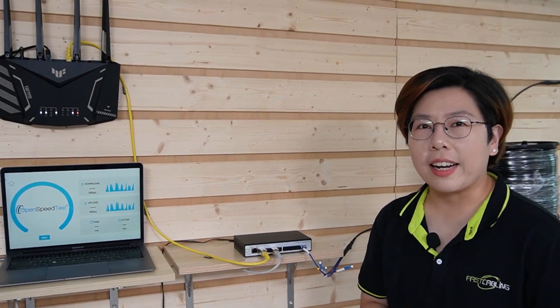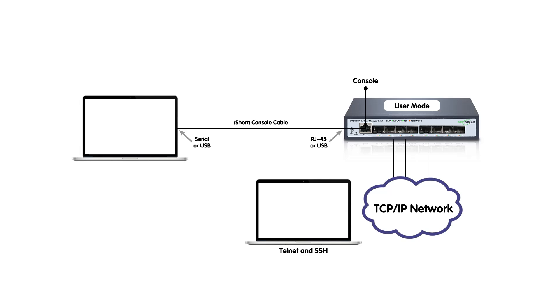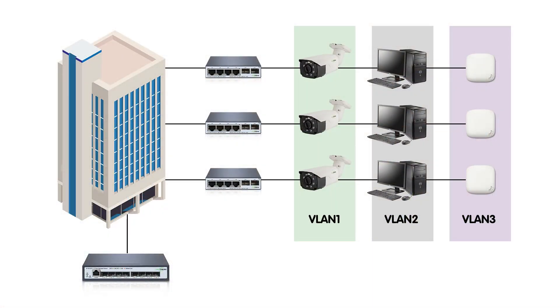Once everything is connected, you can either configure the switch through the console port using CLI commands, or through a web interface — whichever you're more comfortable with. I recommend setting up basic VLANs right off the bat to segment your network. For example, you can separate your servers, IP cameras, and wireless access points into different VLANs for better management and security.